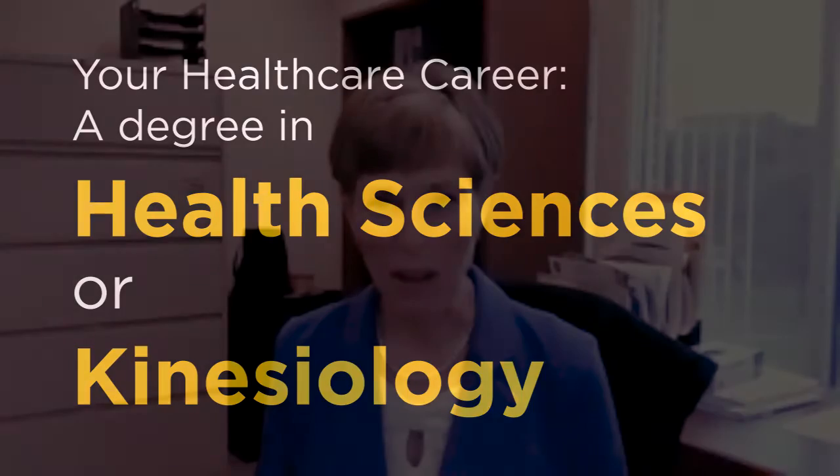Congratulations on choosing a career in health care. The College of Health Professions and Sciences offers a variety of degrees to help you reach your goal of becoming a health care provider. There are different education paths to get you to your goal, but how do you decide which major is right for you? In this video, we will highlight program requirements, the overall focus of the major, and key classes to give you greater insight into our Kinesiology and Health Sciences undergraduate programs, both of which provide a solid foundation for a career as a health care provider.